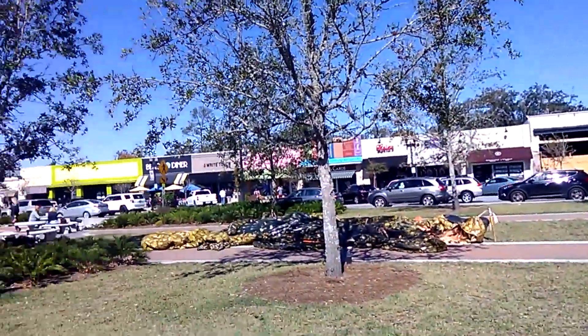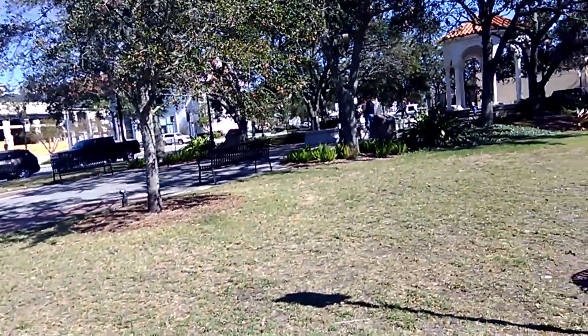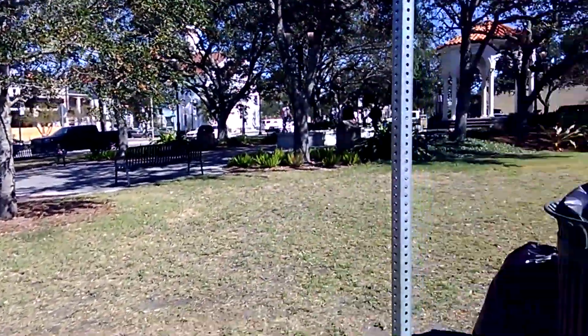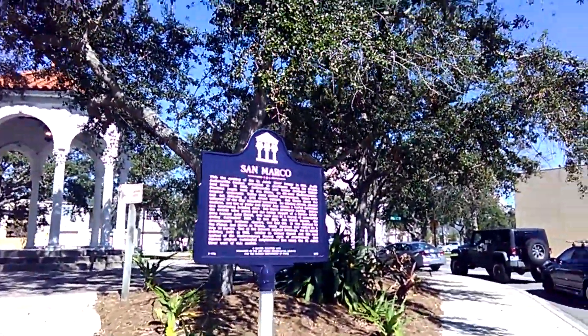Here in the middle of San Marco they have this nice little park. We just saw the lion fountain at one end. It's got some benches and places where you can sit and have a cup of coffee or some pastries.